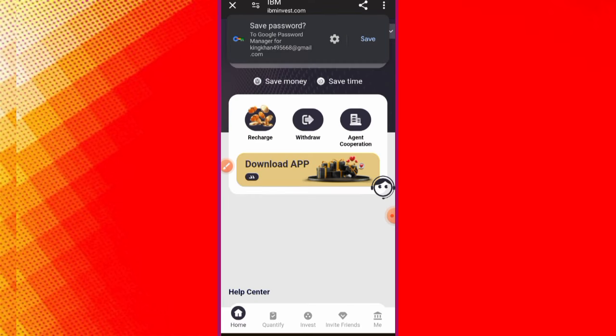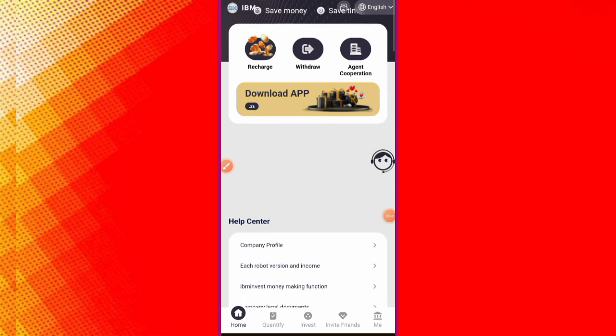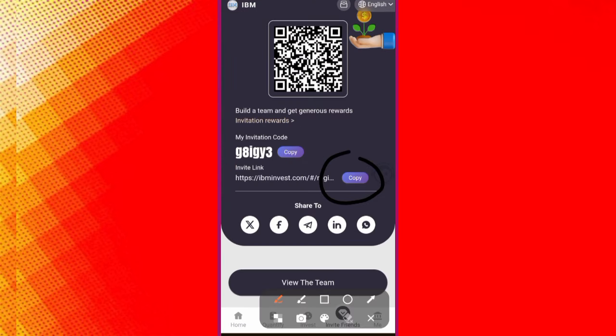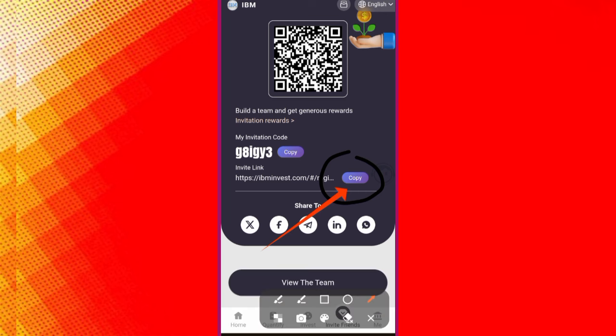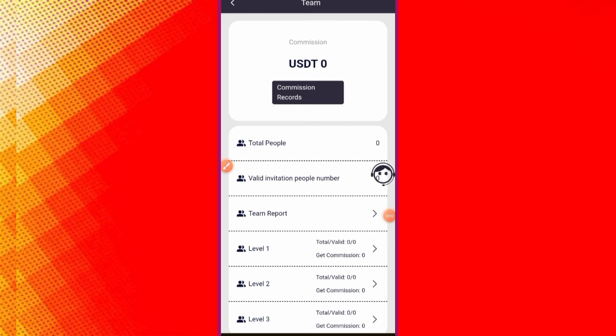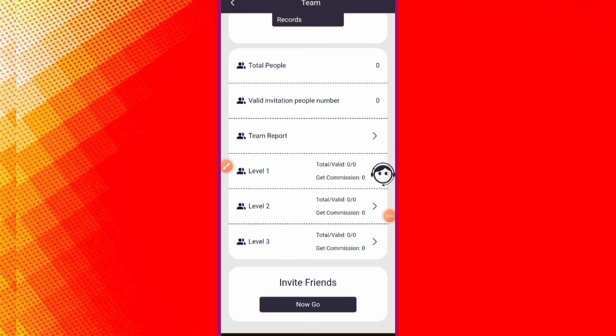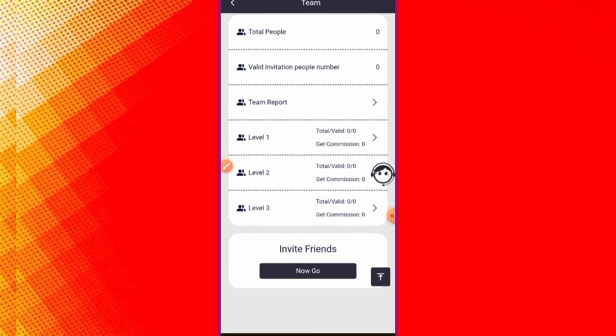To earn more money from this website, you need to build a good team. Click on Invite Friend — this interface will open. Copy the registration link and share it with your friends. If your friends deposit money, you can also earn from their deposits. You can view your team's Level 1 and Level 2 total valid commission details here.